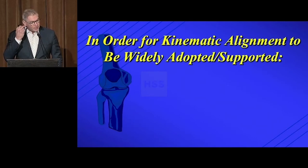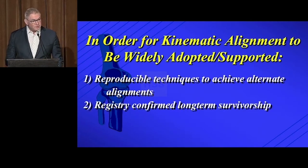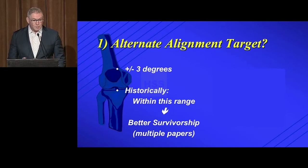My hypothesis is that in order for kinematic alignment to be widely adopted and supported, three conditions need to be met. Number one, reproducible techniques must exist to achieve this alternate alignment — you've got to hit your target. Number two, we should have registry confirmation of long-term survivorship using this approach. And number three, the most important thing: we need demonstrated improvements in patient satisfaction. Because if you don't have that, why do it in the first place? So, point number one — alternative targets.